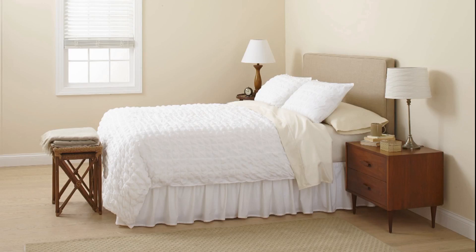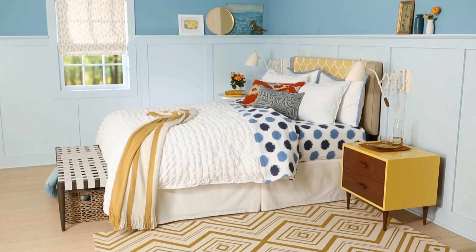Boring, bland, and beige — this bedroom needed personality, pattern, and color, which it got thanks to a stunning makeover.